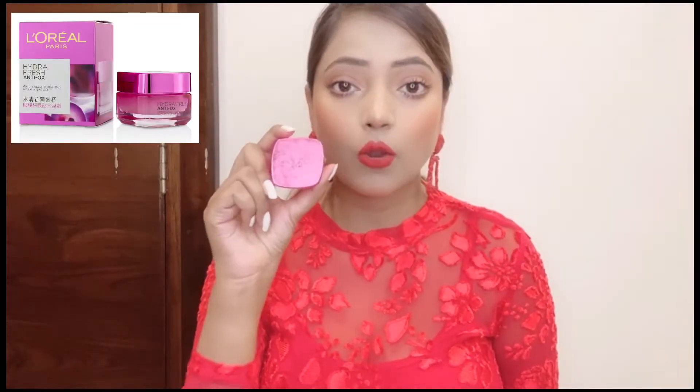The first product I am going to tell you about is the Laurel Paris under eye cream. Its price is $4.99, which you can easily get in the market and you can also buy it online.